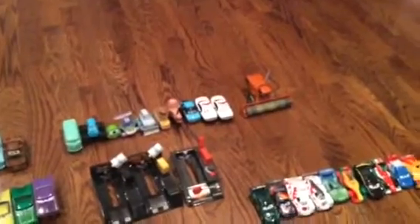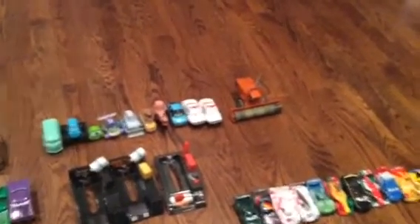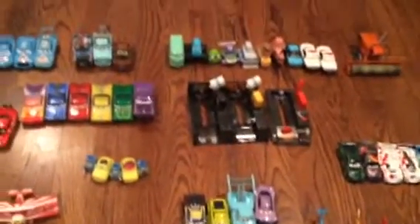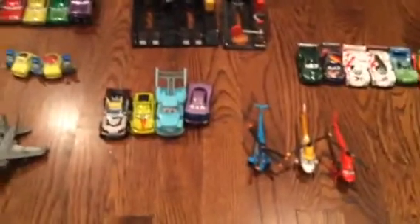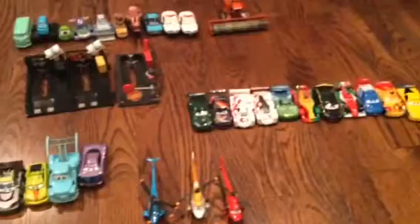A tractor, another Pacer, some police, a combine, a few more push stands or whatever you want to call those. Then we have some drift cars and Holly, some helicopters, and all the World Grand Prix racers. And I think that's it.